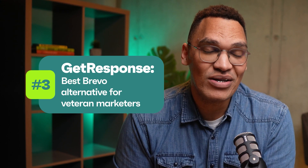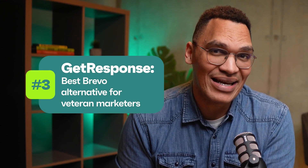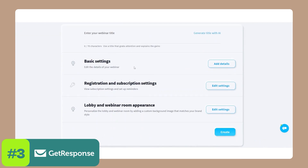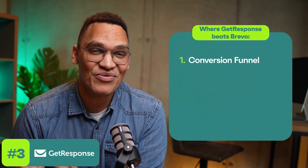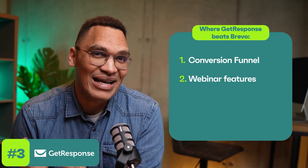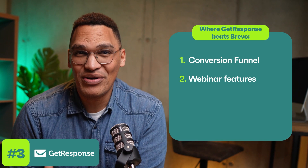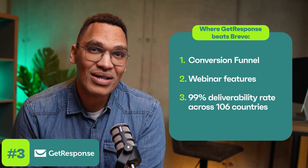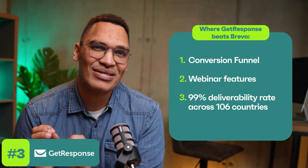Now let's move on to our third Brevo alternative: GetResponse. Known for its massive suite of marketing features, GetResponse goes beyond just sending emails. It's an all-in-one platform that also lets you host webinars, launch social media ads, and even build an entire sales funnel. Its conversion funnel feature gives you over 30 pre-built templates for setting up everything from landing pages to automated emails, helping you guide your customers through their buying journey. GetResponse also lets you host webinars with up to 1,000 attendees, live stream them, and store your webinar recordings. And compared to Brevo, your emails sent with GetResponse are more likely to land in the inbox, thanks to their high deliverability rate.